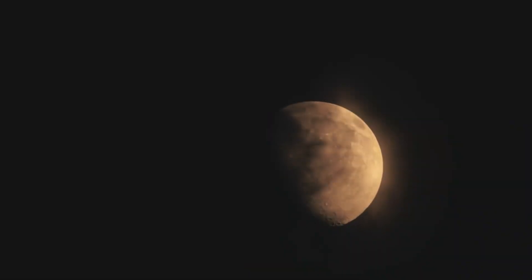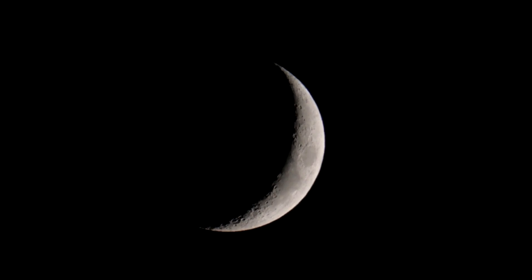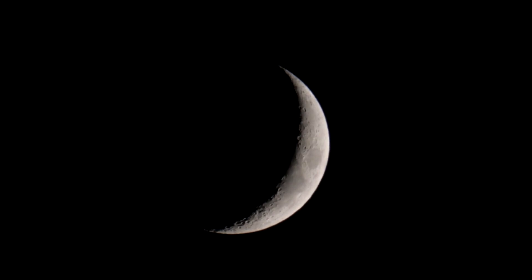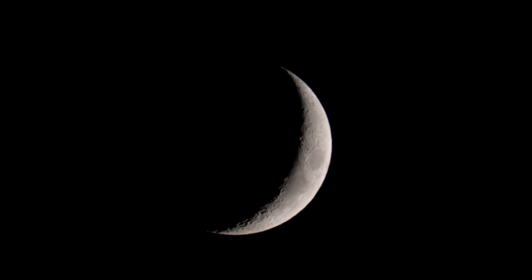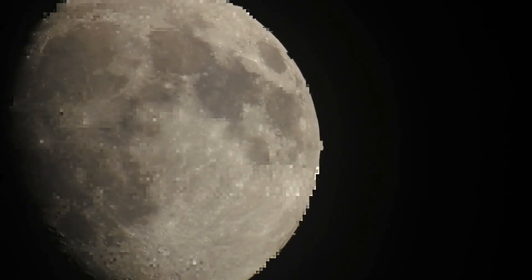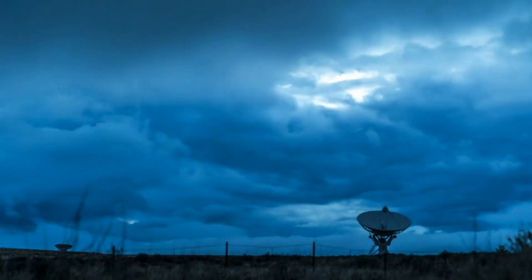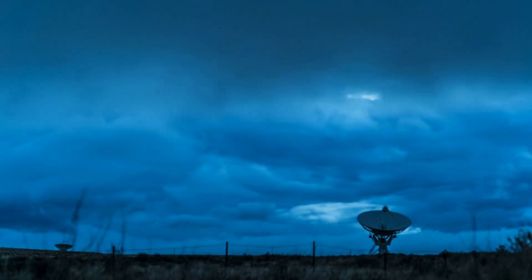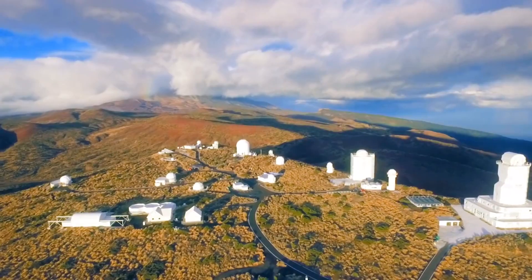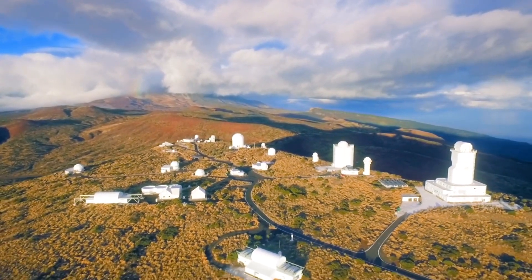The placement of the telescope on the moon's far side offers several distinct advantages. Firstly, the moon's natural shielding provides a stable and isolated environment, free from the electromagnetic pollution present on Earth — crucial for detecting weak radio signals that are easily masked by terrestrial noise. Secondly, the far side's stable environment minimizes the impact of weather-related disturbances, such as atmospheric turbulence or precipitation, which can affect observations from ground-based radio telescopes.